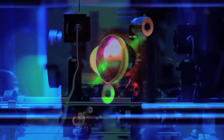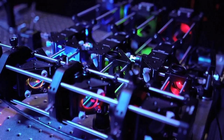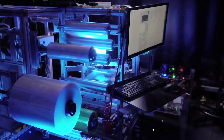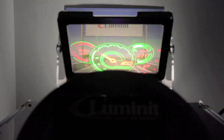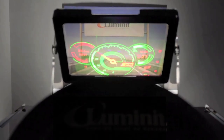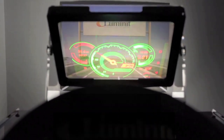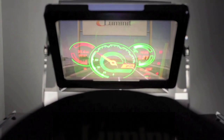Holograms aren't easy. Manufacturing transparent holograms at scale is even harder. Heads-up displays designed with only a projector and Holoptic Holocore film mean no bulky conventional optics, less weight and more reliability.